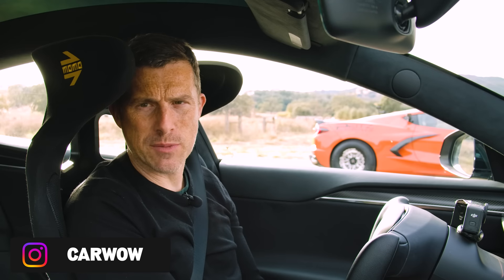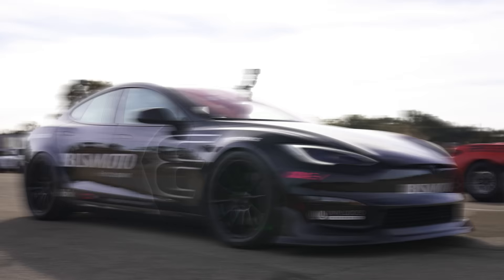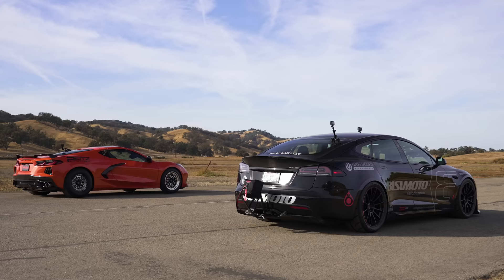What will win in a drag race between a Tesla Model S Plaid and a Chevrolet Corvette C8 that has been tuned to 1,200 horsepower? Well, we're going to find out because I'm going to race them over the standing quarter mile. I'm Matt Watson and you're watching CarWow.